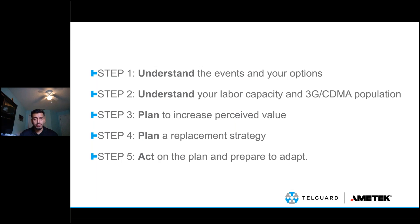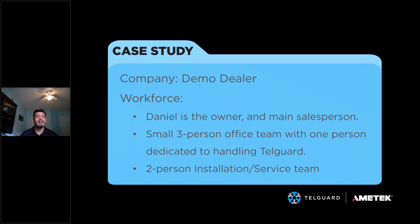The easiest way to convey the message is to follow along with an example. We're going to think about a small business — a couple of people that do both installation and service at the same time. There's no dedicated service team, just a small office environment with three people taking care of accounting, answering phone calls, and reaching out to customers. So keep that small company in mind as a case study.